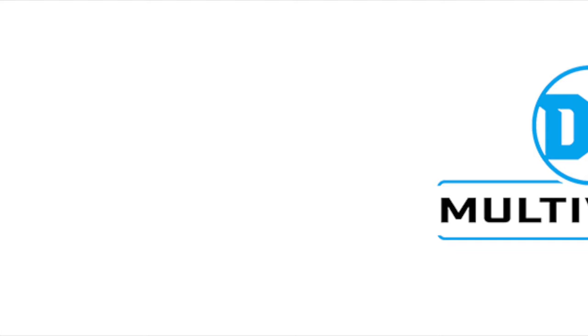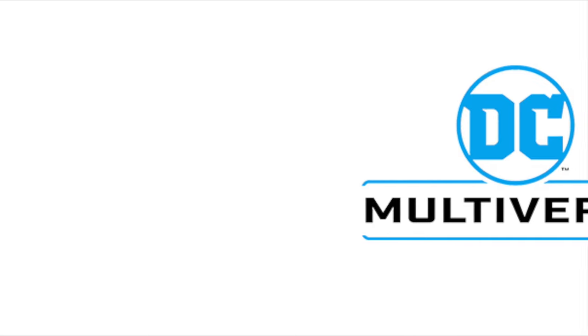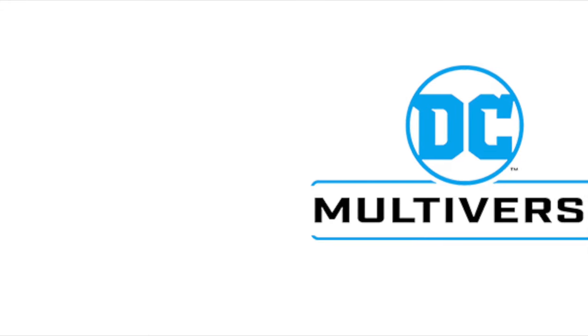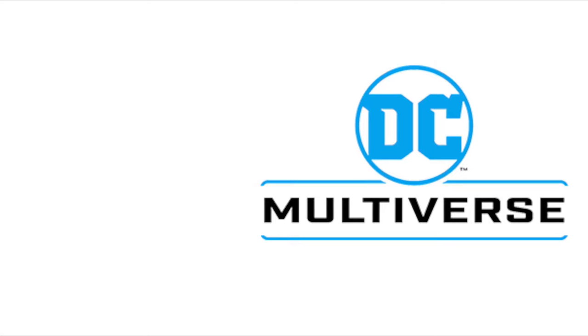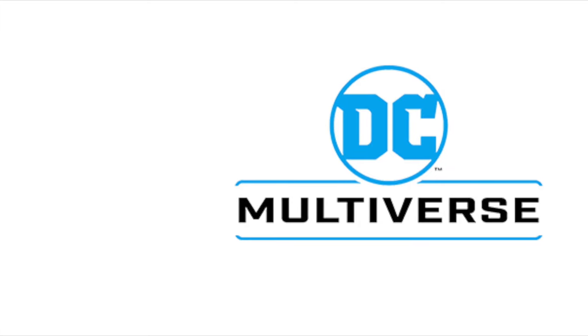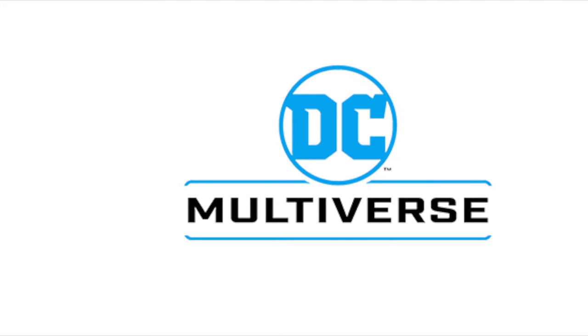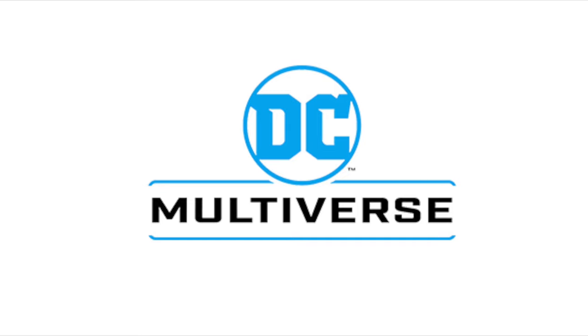That'll wrap it up for my quick news update for all the newest DC Multiverse figures that you can pre-order now from Target. You've heard my thoughts, and now I'm curious to know yours — comment below, let me know, let's talk everything DC Multiverse. As always, drink some great coffee, eat some great food. But most importantly, I'm just hoping that Lobo and that Lobo bike arrives before Christmas. Adios.